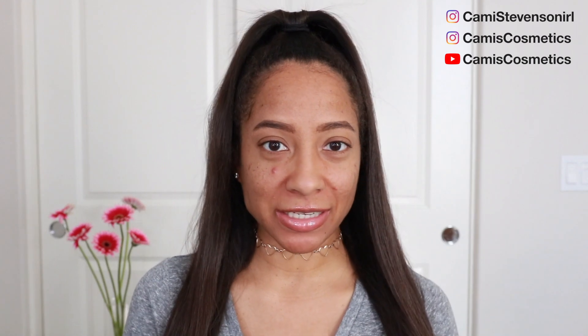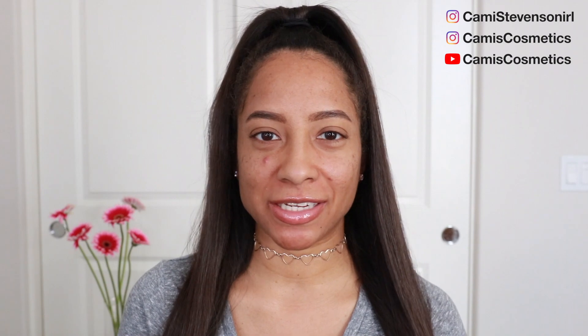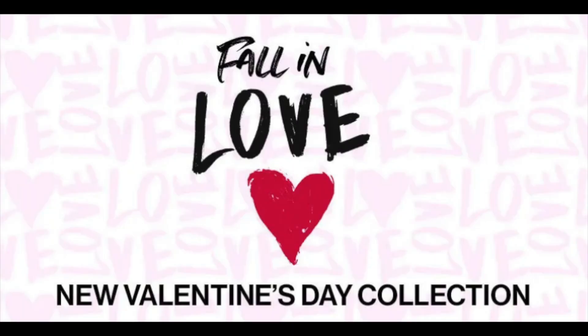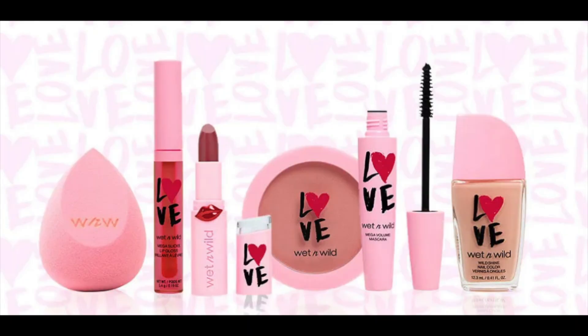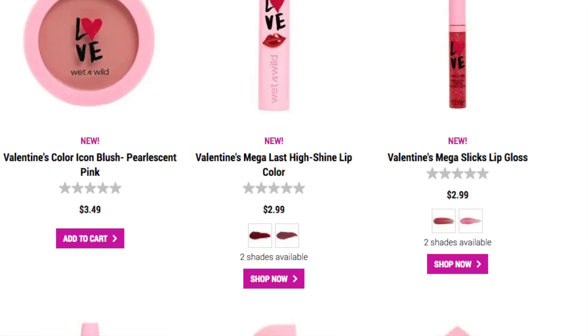Hey guys, welcome to the channel! In this video I'm going to be using a couple of new products I ordered online. I'm so excited because I just love newness — it's January, it's a new year, and new makeup makes me smile. I'm going to be using the Wet and Wild Fall in Love collection, their new Valentine's Day collection. They have bundles, individual items, blush, mascara, sponges, and I especially love that they have lipsticks — because the amount of kisses you can get on Valentine's Day goes up!